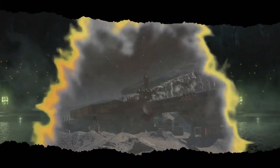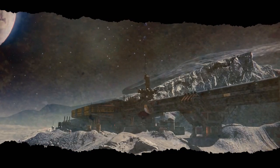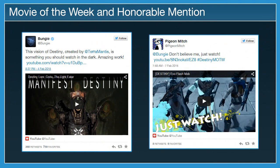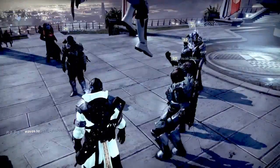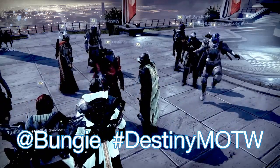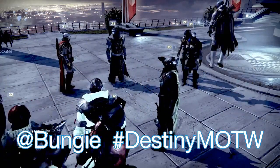This week's movie of the week is Crow to the Light Eater, a 15-minute Destiny lore video by Terra Mantis. Pigeon Mitch has the honourable mention this week with a short dancing clip entitled Exo Flash Mob. Remember to submit your creations by tagging Bungie on Twitter and using the hashtag DestinyMOTW.